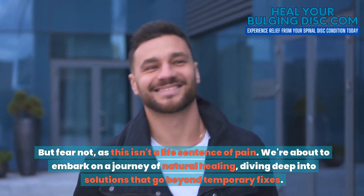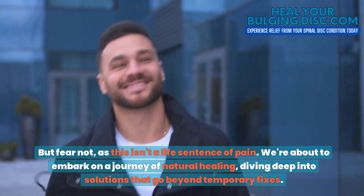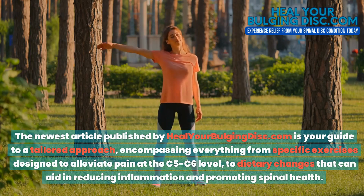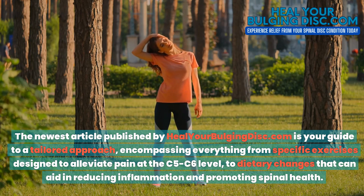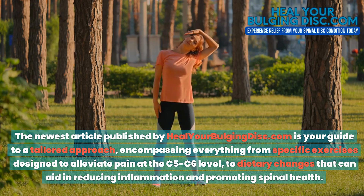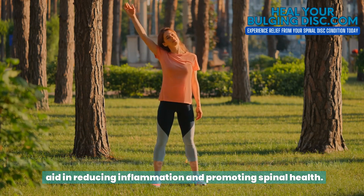But fear not, as this isn't a life sentence of pain. We're about to embark on a journey of natural healing, diving deep into solutions that go beyond temporary fixes. The newest article published by HealYourBulgingDisc.com is your guide to a tailored approach, encompassing everything from specific exercises designed to alleviate pain at the C5C6 level to dietary changes that can aid in reducing inflammation and promoting spinal health.